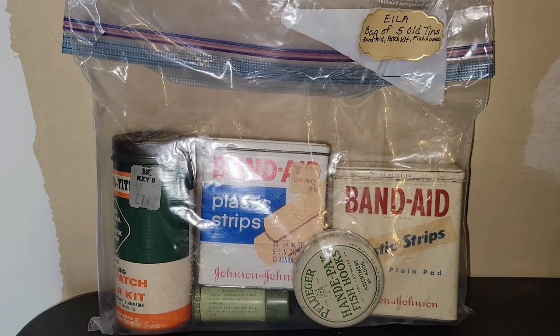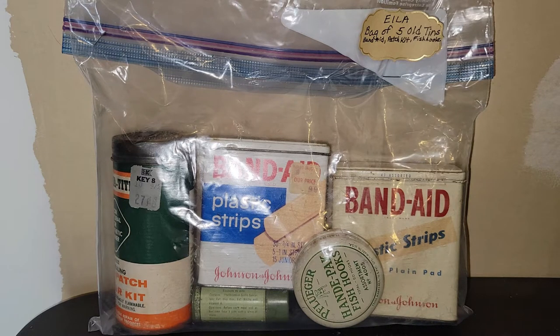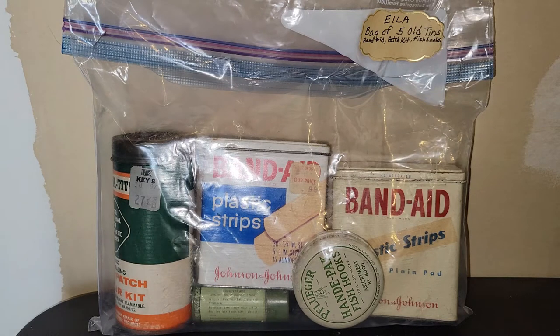I saw on one of the shelves this bag of vintage tins. Of course you can see there are some Band-Aid tins in there, and I know some people do collect those. I said, what the heck, let me grab the bag — it was eight dollars. There are five tins in there, some really neat ones. Let me open the bag up so we can take a look at them.